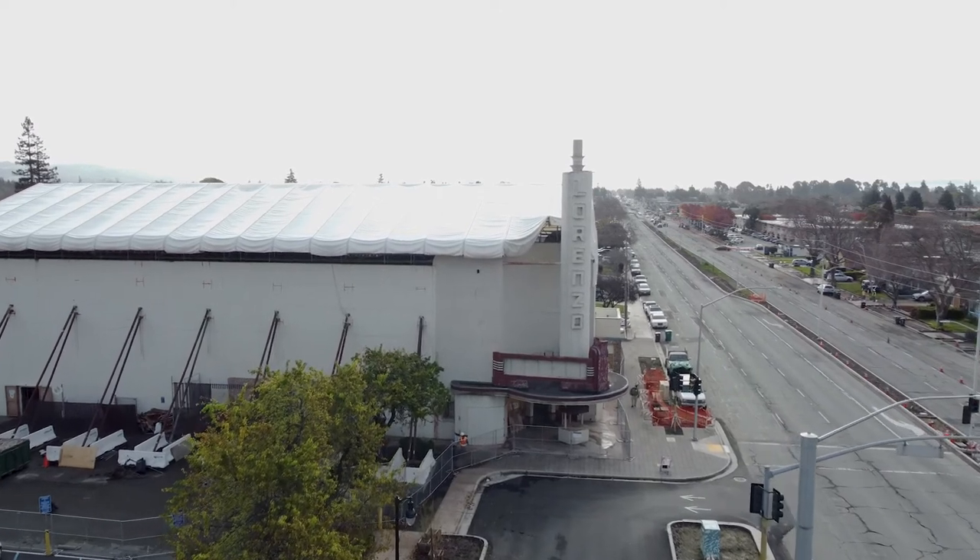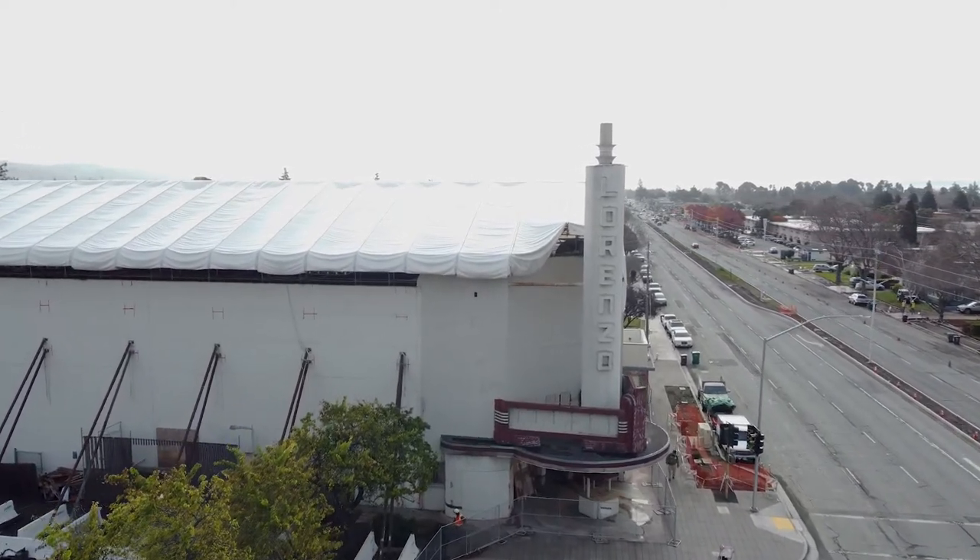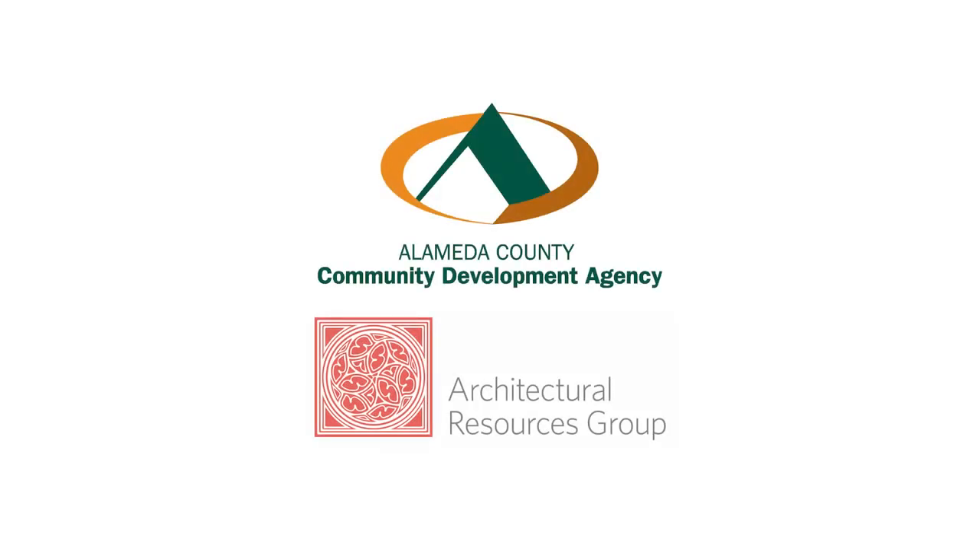It's a future event space here with a stage and a restaurant. This could be a place for the community to identify itself with.